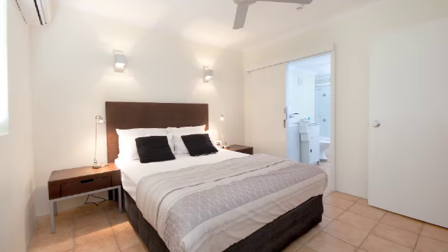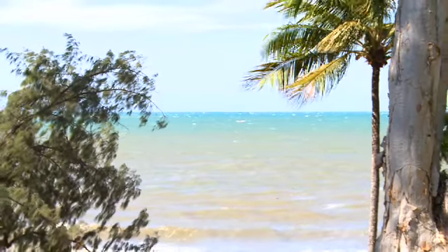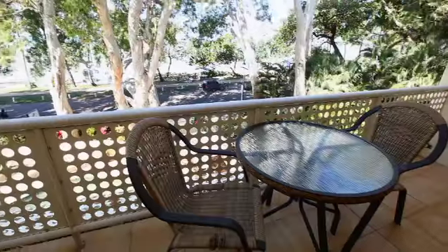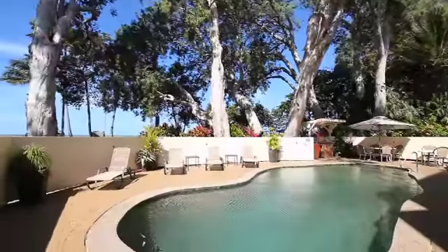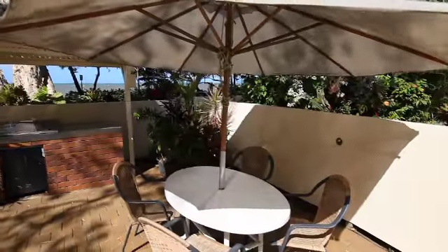All units have a plush master bedroom and the additional convenience of a pull-out sofa bed. You'll be able to lap up that glorious tropical sunshine and sweeping views from the comfort of your private balcony or patio area. On-site facilities include a resort-style swimming pool with spa and an expansive barbecue.